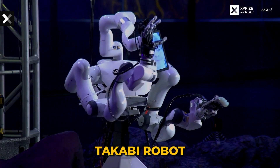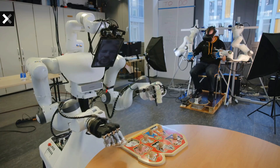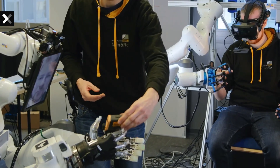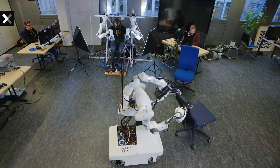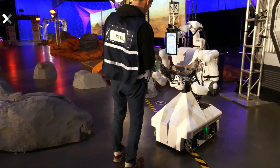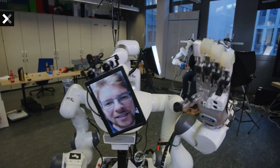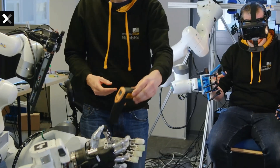Takabi Robot: In the grand arena of international competition, a groundbreaking debut took center stage as the AvatarX Prize unveiled its latest creation, a humanoid sensation named Takabi. Crafted over eight years by the ingenious minds at the Dynamic Robotic Systems Laboratory at Seoul National University, Takabi stands at a formidable 180 cm, weighing in at 100 kg, with an impressive 30 degrees of freedom. This research marvel isn't just a technological feat — it's envisioned as a potential rescuer, a substitute for humans navigating hazardous environments and situations.